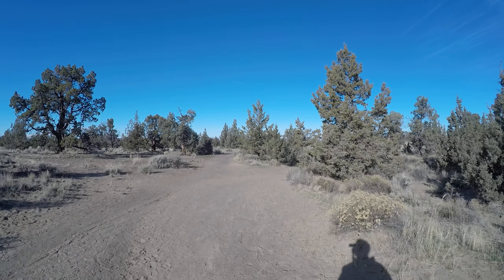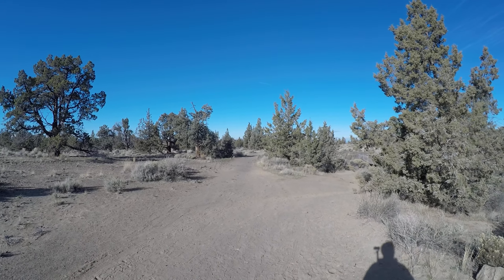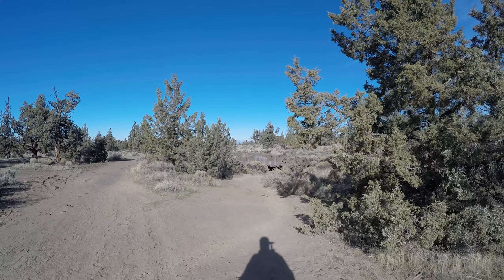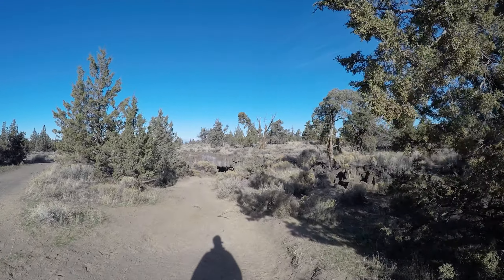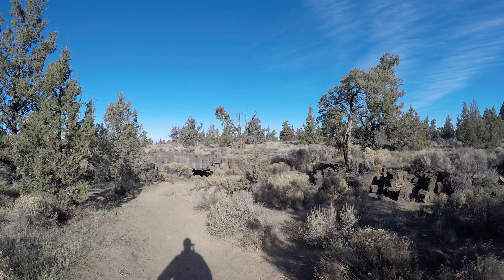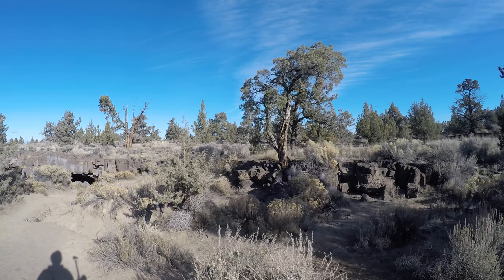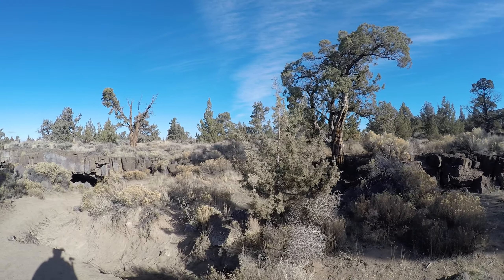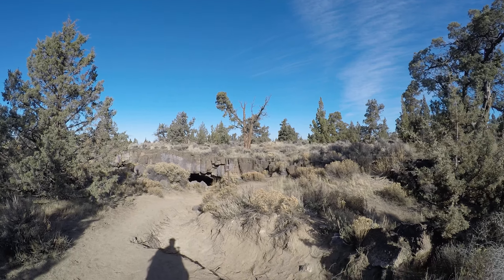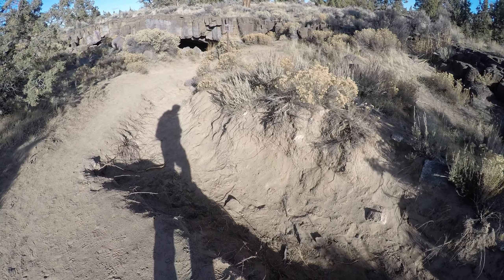You could ride a pedal dirt bike around here — it would be a lot of work but kind of fun. This should be Cave 3, the map said. I'm going to look to the right here to make sure I don't miss anything. There's almost like a trench here — let me pan down. I'm not sure if somebody dug this or if it's from erosion or what.